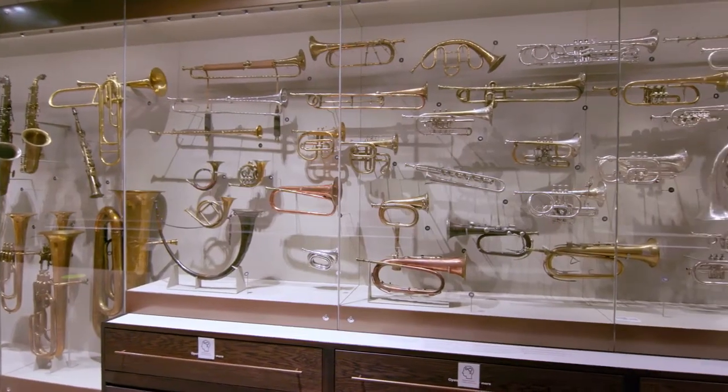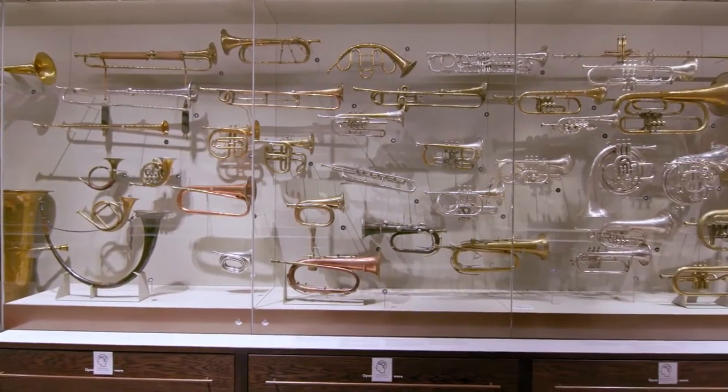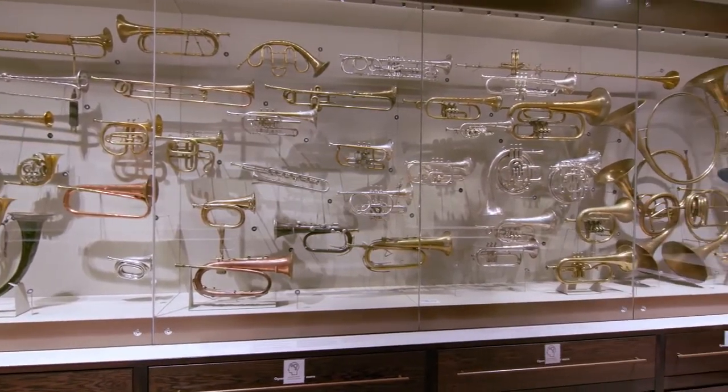To explore this development, let's look at members of the brass family, and in particular the trumpets. The family an instrument belongs to is determined by how the sound is produced, rather than the material it's made of, which can be misleading. In the case of brass instruments, sound is produced by the player buzzing their lips, usually into a mouthpiece. In fact, any object where the player buzzes their lips to make the sound is a brass instrument.